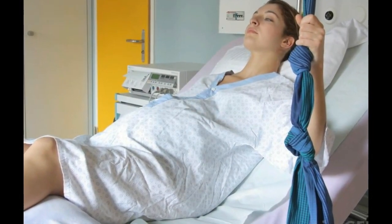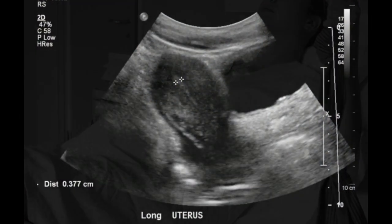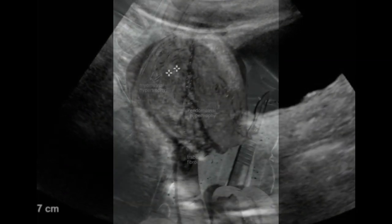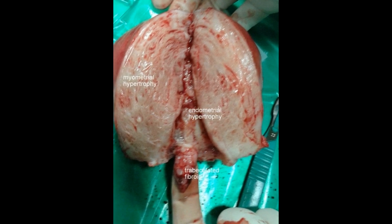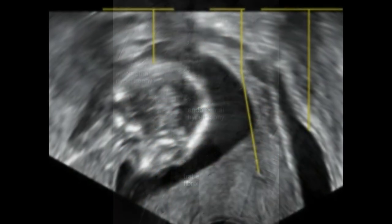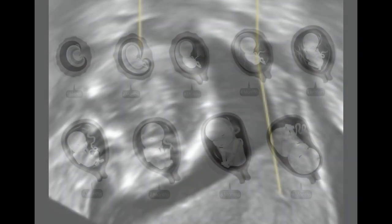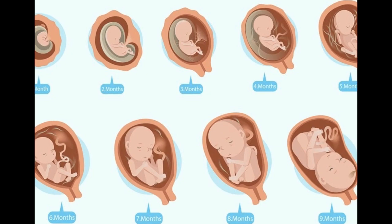The uterus is the pear-shaped organ in a woman's lower abdomen in which fetuses grow. It is also called the womb. The uterus is connected to the ovaries, which produce eggs. When a woman ovulates, an egg travels down towards the uterus via the fallopian tubes. The uterus is attached to the walls of the pelvis by flexible ligaments that allow it to tilt forward and backward.